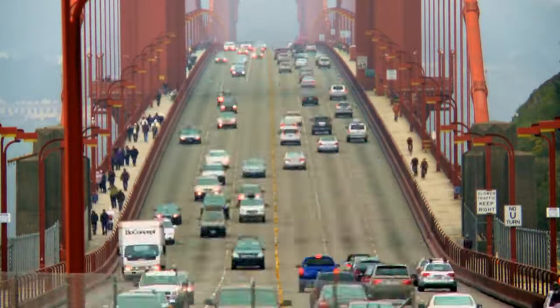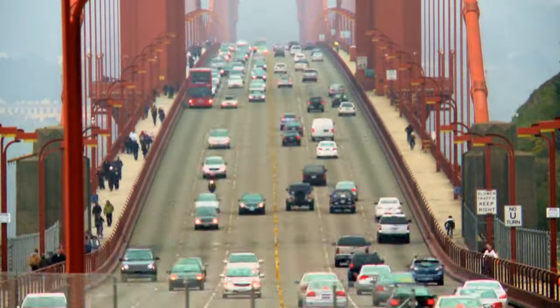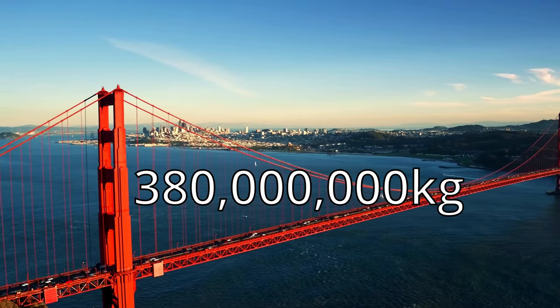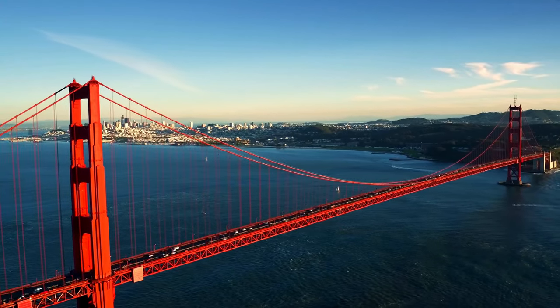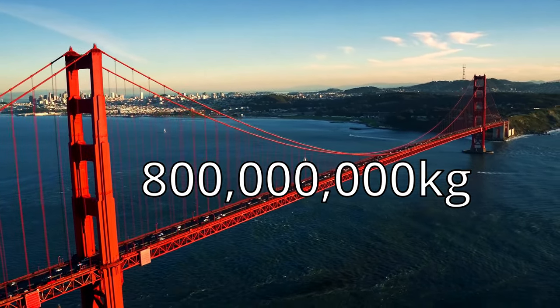The footpaths and road combine a total of 27 meters wide, and the bridge weighs in at 380 million kilograms. If we were to include the weight of the approaches to the bridge, the whole thing totals 800 million kilograms.